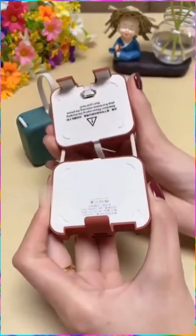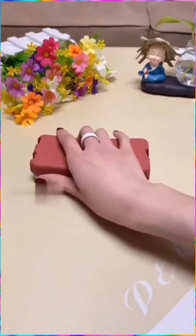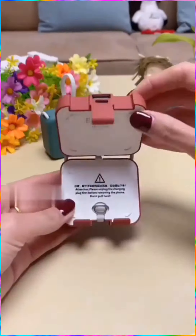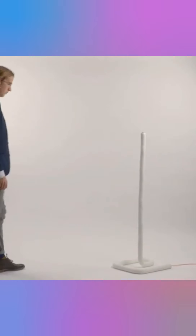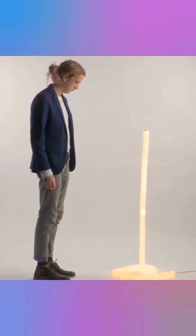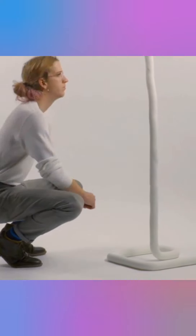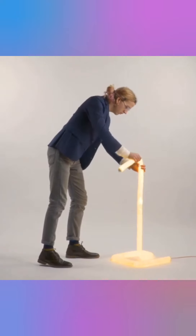This power bank that doubles as a phone stand as well. This unique idea for a lamp — a bendable lamp that allows you to shape your light into however gesture you like and enjoy its warmth.